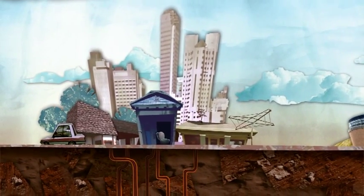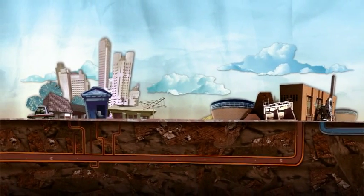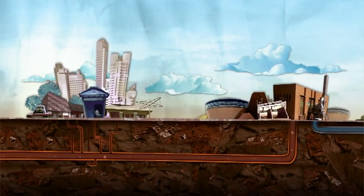Every day we waste half of all the water we use, and all that stands between our beaches and 500 swimming pools of sewage is a handful of treatment plants.